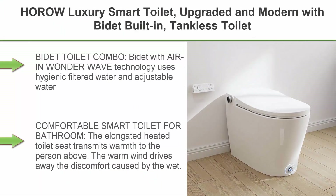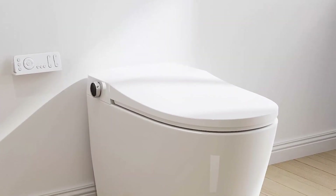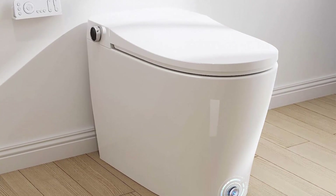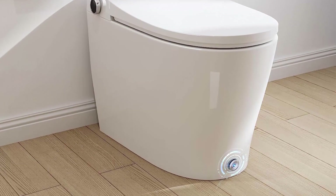Top 2: HOROW Luxury Smart Toilet — upgraded and modern with bidet built-in, tankless toilet with automatic powerful flush, auto open/close lid, heated bidet seat, instant warm water. The bidet uses AIR and Wonder Wave technology with hygienic filtered water and adjustable water pressure, temperature, and cleaning position.